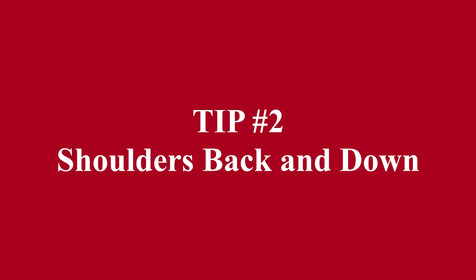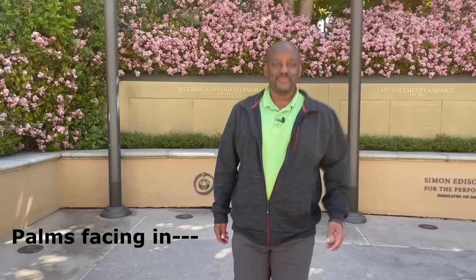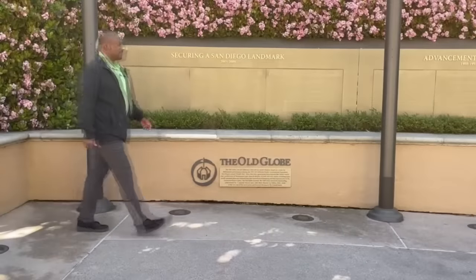Tip number two: shoulders back and down. When your shoulders are in the correct position, your palms should be facing inwards towards the outside of your thighs. You can see this in my walk from the front position and also from the side position.